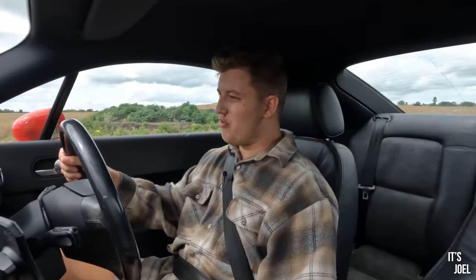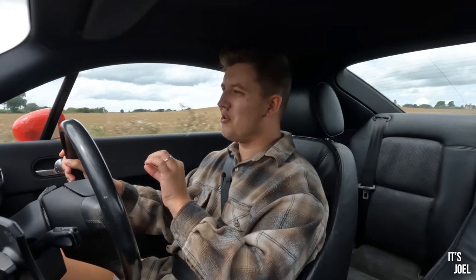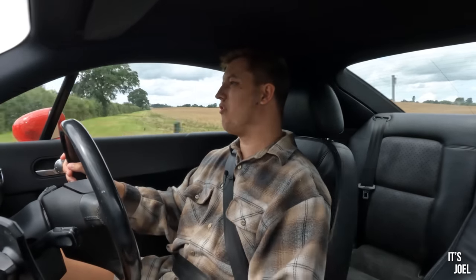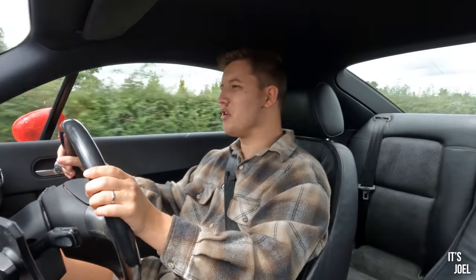Now if at this point of the review you're sold and already looking at AutoTrader for your Mark 1 Audi TT, do stay tuned, because there are a few things when it comes to the driving experience which may yet put you off. But very quickly before we go into those, here's a quick message from today's video sponsor.